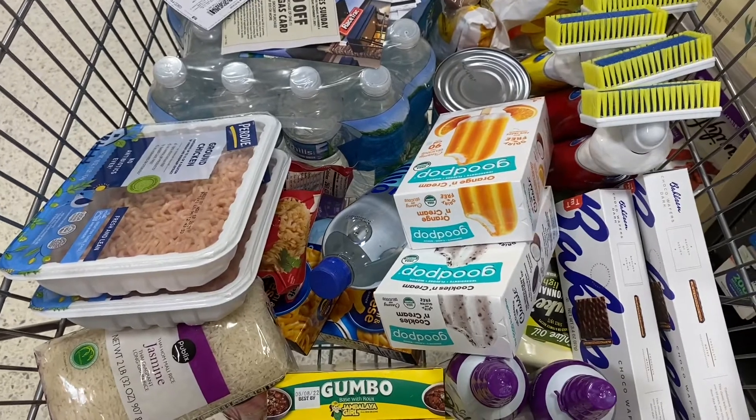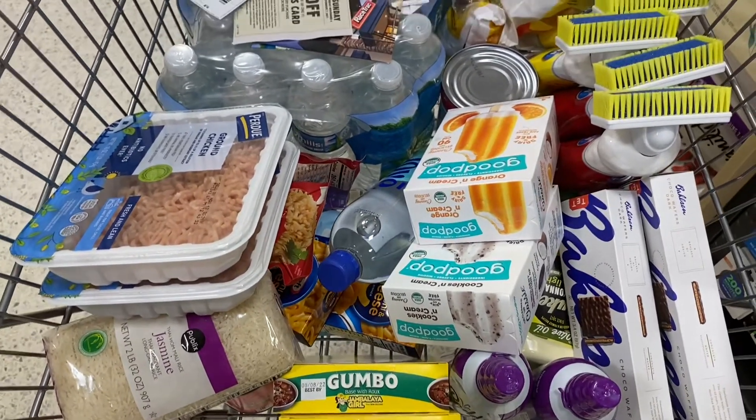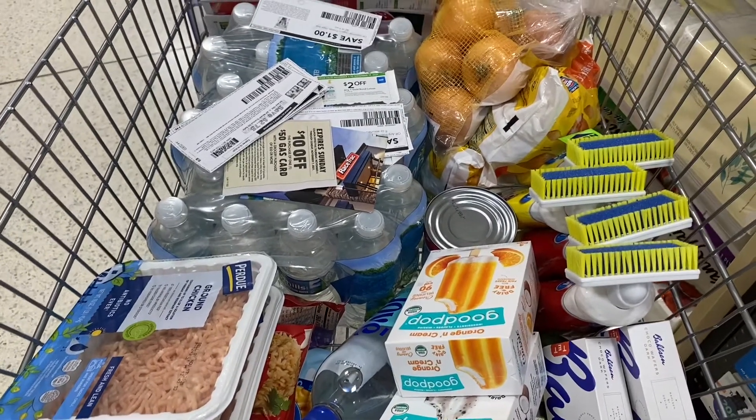I'm done here and heading to checkout. When I get home I will break down what I got, how much I saved on Ibotta, and how much I saved with Publix.